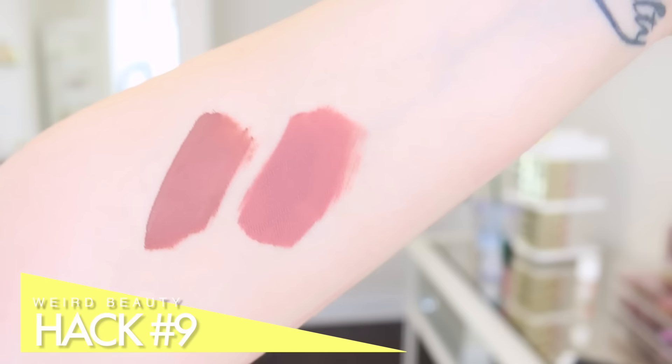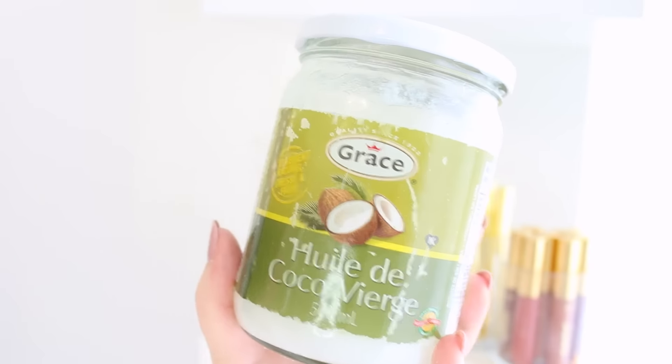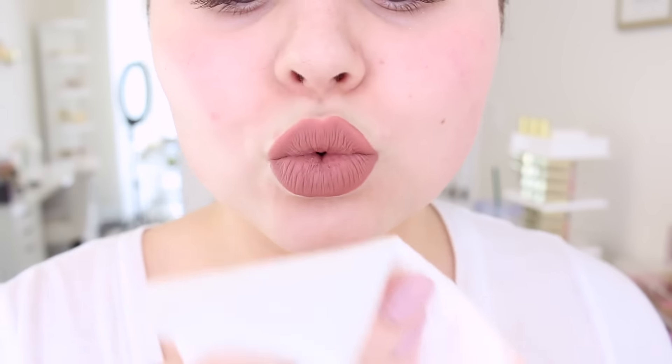The last hack is for those stubborn makeup stains, whether it's swatches or makeup on your face, lips, or wherever. Go ahead and take your favorite oil — it can be coconut oil, cooking oil, grapeseed oil, avocado oil, olive oil, whatever — and it will literally break down the makeup instantly. I use this all the time, especially because I always have swatches or a heavy full face of makeup on. This is my absolute favorite tip ever.